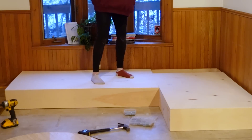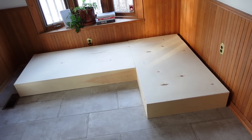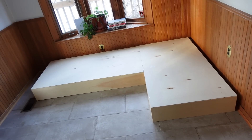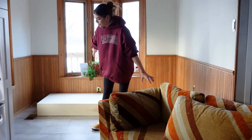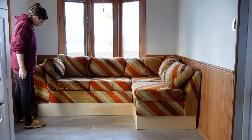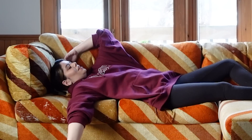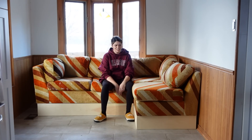It took me literally all day and it's basically something you hopefully won't even notice, but it had to be done. It's sturdy and that's what matters most. I know I'll want to stain this to match the rest of the wood, but I just have to know if it fits first — and it looks really good.